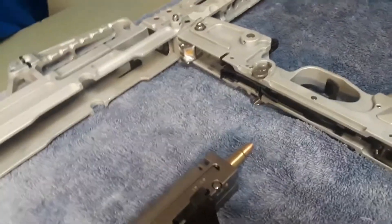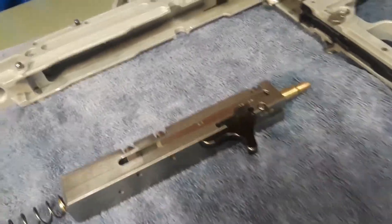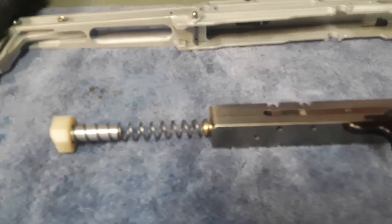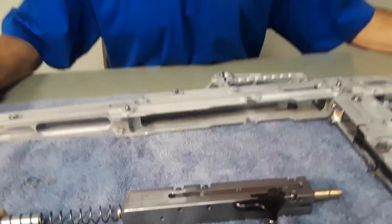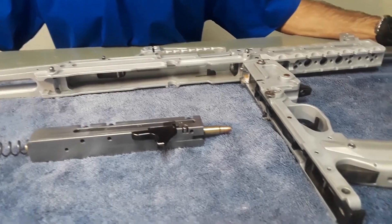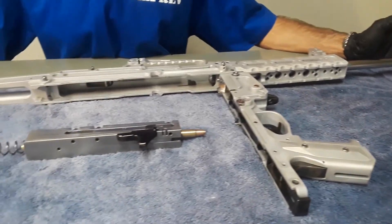G1 uses a damper motor type recoil system to accomplish the following: decreased trigger pull energy and trigger pull length; increased cyclic rate regulation and recoil energy rejection; decreased overall shock energy and recoil energy transmission; increased controllability, functionality, and durability.